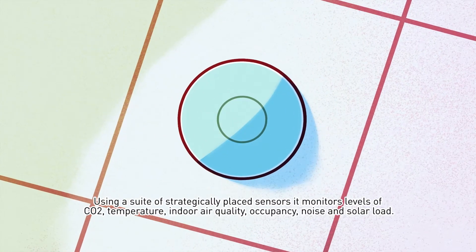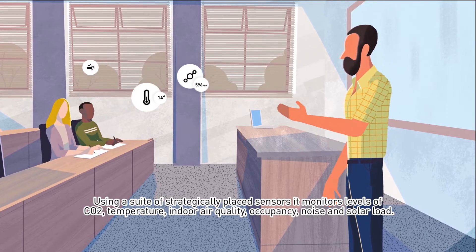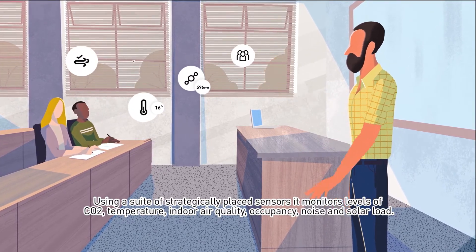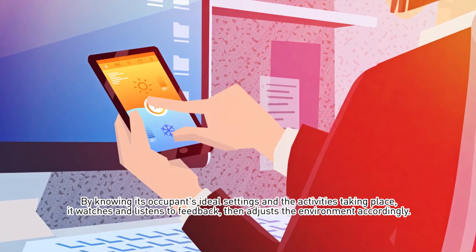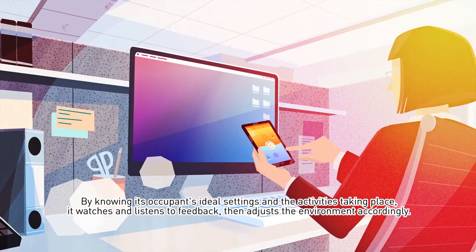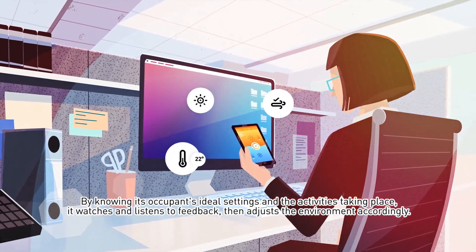Using a suite of strategically placed sensors, it monitors levels of CO2, temperature, indoor air quality, occupancy, noise, and solar load. By knowing its occupants' ideal settings and the activities taking place, it watches and listens to feedback, then adjusts the environment accordingly.